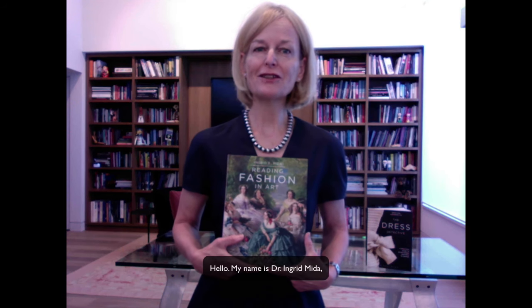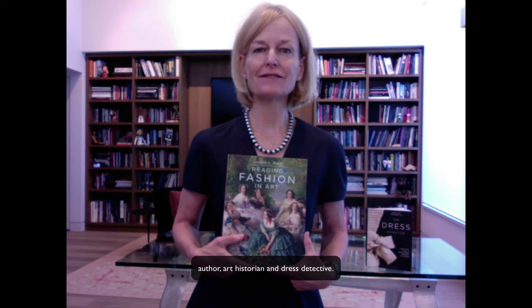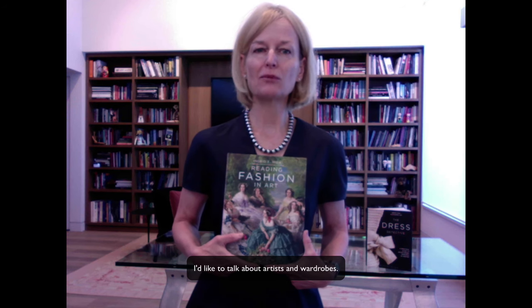Hello, my name is Dr. Ingrid Maida, author, art historian and dress detective. In this video about my latest book, Reading Fashion and Art, I'd like to talk about artists and wardrobes.